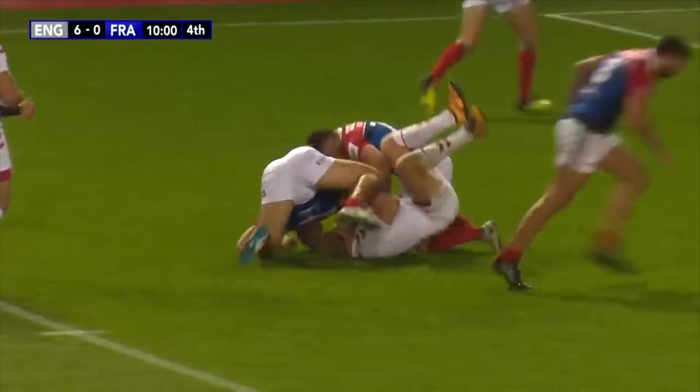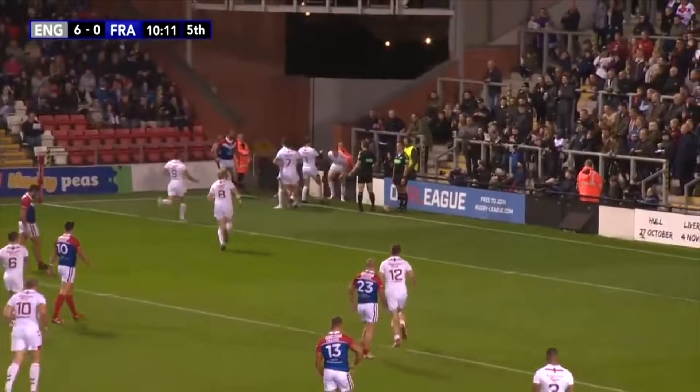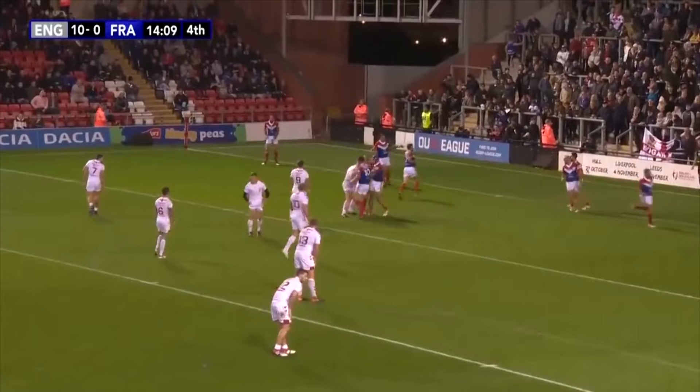Busting back row runs for Castleford, trying to replicate that at international level. I'll talk to you about that in just a second, as Shaw goes for a little chip ahead. The chase is on here — did they get in there at the corner? England think they've scored, and Tom Johnston might just have a debut try here. And he does. England lead by 10 points to nil — it's Tom Johnston.